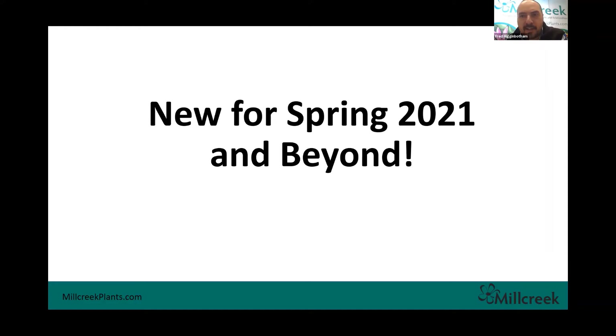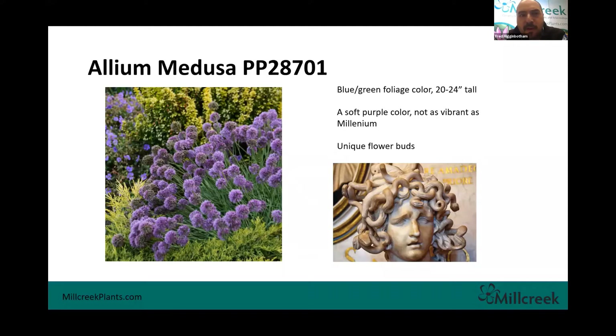The first plant new for our 2021 crop is Allium Medusa. We've added a couple of alliums over the years — probably the most popular one we do is the Millennium. This one's a little bit different; it's got that same blue-green foliage color and gets a little bit taller than Millennium. The name Medusa fits because the buds as they pop out in spring very much look like the snakes on the head of Medusa — very unique. I've been really pumping up allium the last couple years as a really great garden performer, and so far we're seeing the same success with Medusa here at Mill Creek.